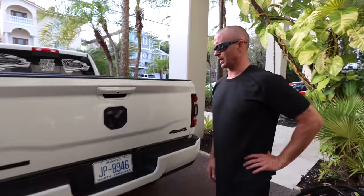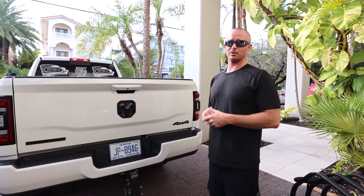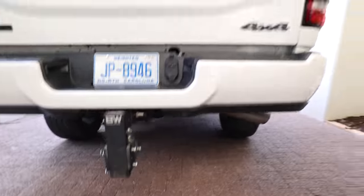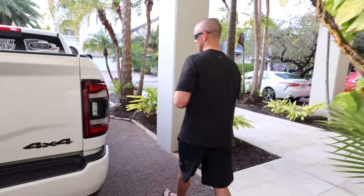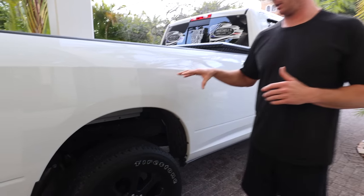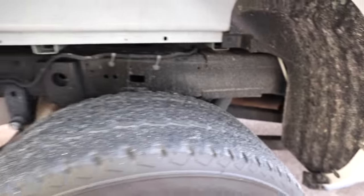It's got the backup camera, which nowadays that's not even really an option — it's almost standard. I think it's regulated by the government now that all new vehicles have to have backup cameras. This one is equipped with the backup sensors on the back. It is such a big truck; it does help to avoid hitting things. Being as long as it is — the crew cab long bed — I've got to back this thing in a lot closer than normal vehicles, just so I'm not taking up multiple parking spaces or sticking out in the street.